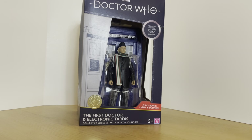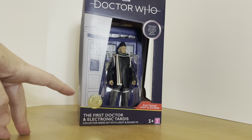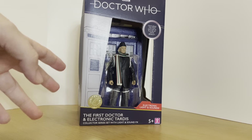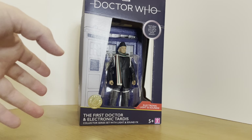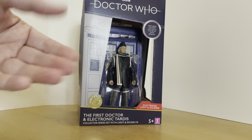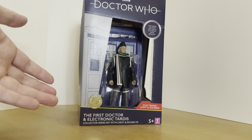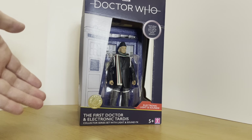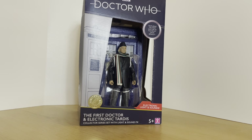Here we have the First Doctor and Electronic TARDIS Collectors Series Set with light and sound effects, from B&M retail at £24.99. In a brand new development, you can actually buy this online when it's in stock on the B&M website, rather than go to stores. However, stock is very sporadic and only pops up every so often, so you do have to sign up for their email notification system. If you don't have a B&M near you, that's a great development because you've got a better chance of getting it when it's in stock. They're also starting to hit stores now.